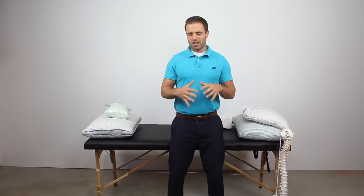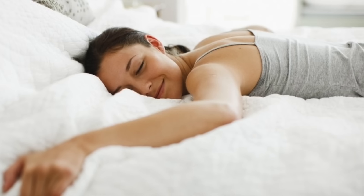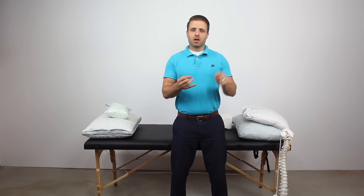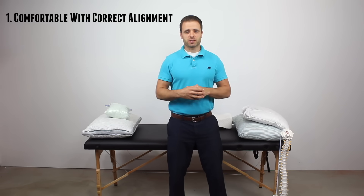Five of my favorite tips to help you to the best night's sleep ever. As a Doctor of Physical Therapy, this is a question I get asked a lot: what is the best sleep posture? What's the best sleep position? How can I wake up in the morning without my neck or my back hurting? So tip number one: the best sleep position for you is the one that you find the most comfortable, but also that holds your spine in as neutral a position as possible.